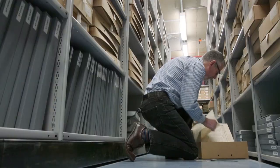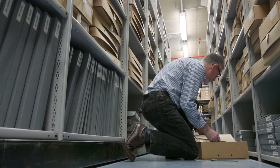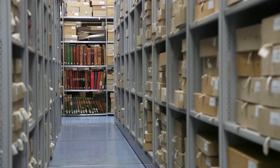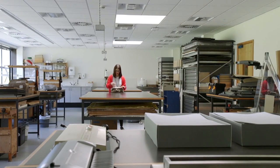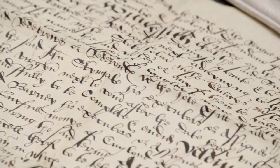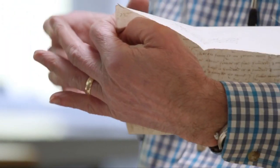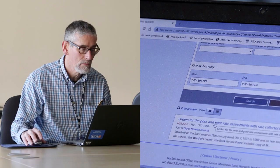The Norfolk Record Office collects and preserves records of historical significance for the County of Norfolk, its institutions, its communities and individuals, and makes them accessible to as wide a range of people as possible. Our collections include records from local government, landed estates, churches, societies, businesses and ordinary people of all kinds, and range from medieval account rolls to born digital records.